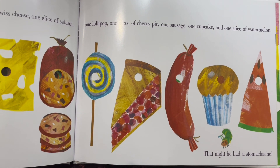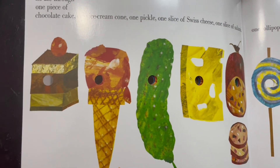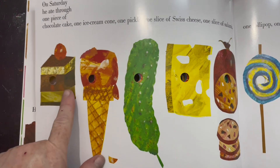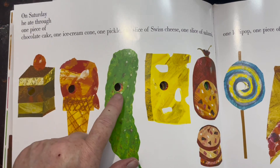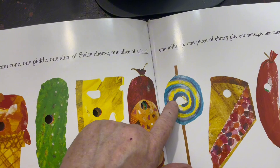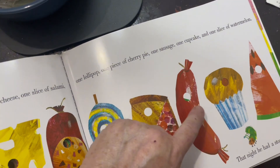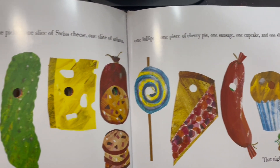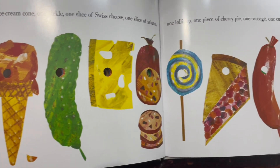Now let's count these with our finger. Ready? We'll start at the one piece of chocolate cake. One, two, three, four, five, six, seven, eight, nine, ten. He ate through ten pieces of food that gave him a stomach ache.